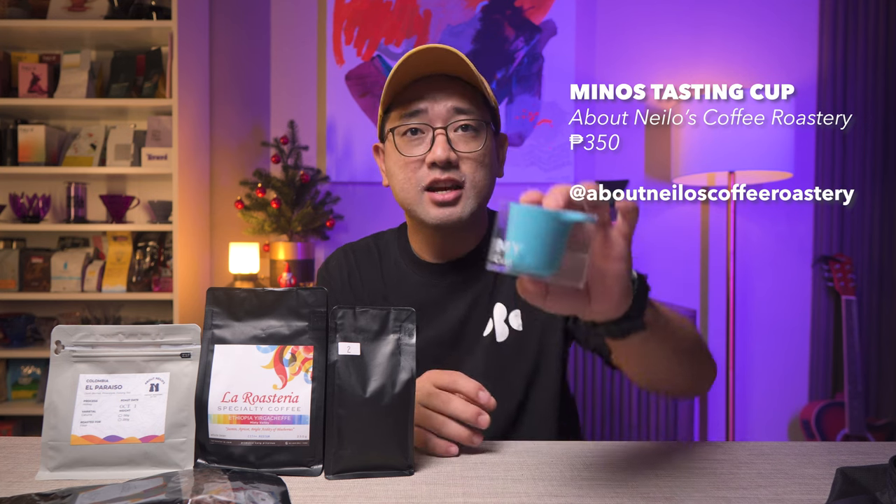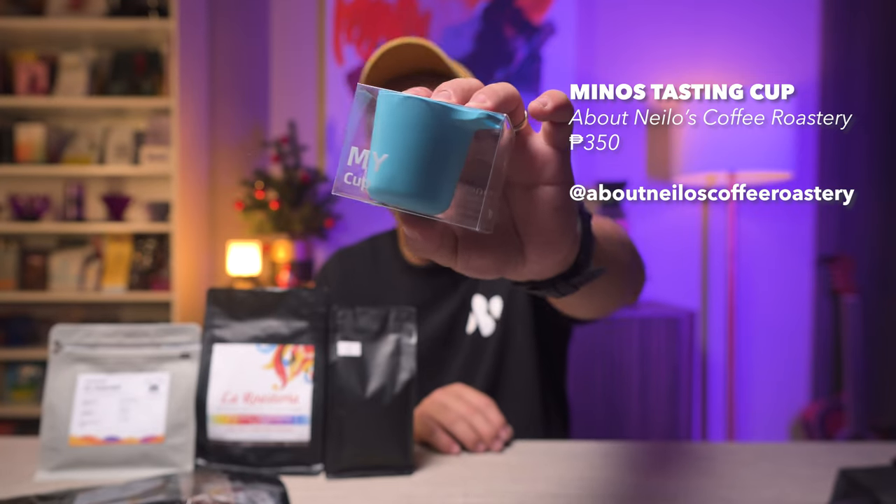This one is a tasting cup from Neil. I still don't have this color, so I really liked it and I got it.